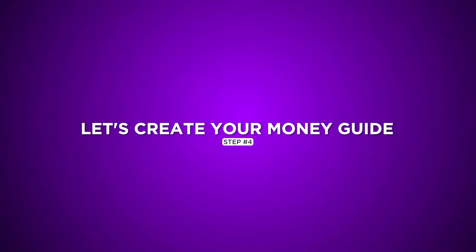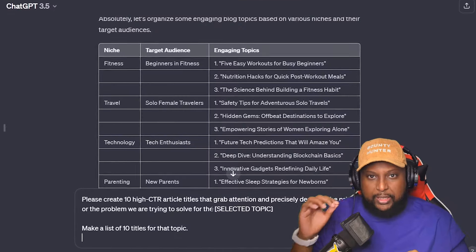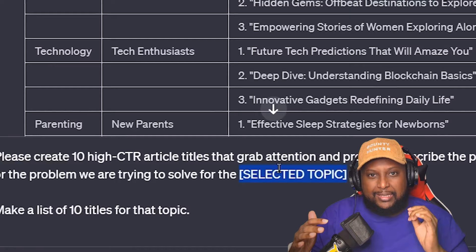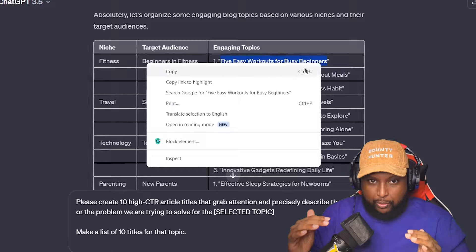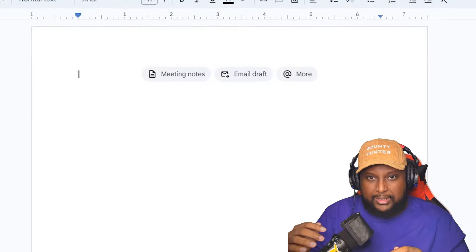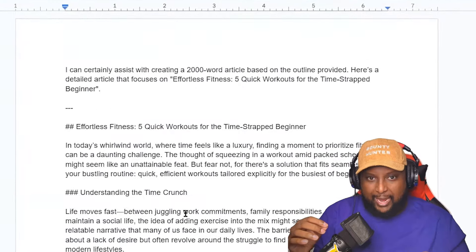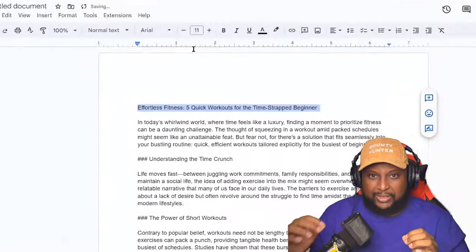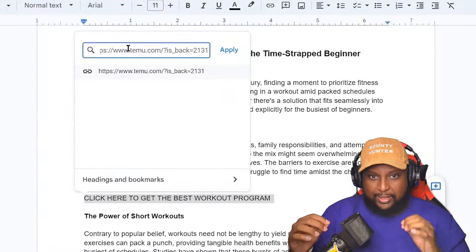Step 4: Let's create your money guide. Now let's dive into creating your very own money-making guide using ChatGPT content. Copy the generated content from ChatGPT, making sure to take out any unnecessary bits — think of it like carving a sculpture, refining it to make it your own. Open up your Google Docs and paste the ChatGPT content there. This will serve as the foundation of your money guide. Then customize it — highlight the crucial points, personalize the guide to reflect your style, and most importantly, embed your Temu.com affiliate links strategically within the guide.